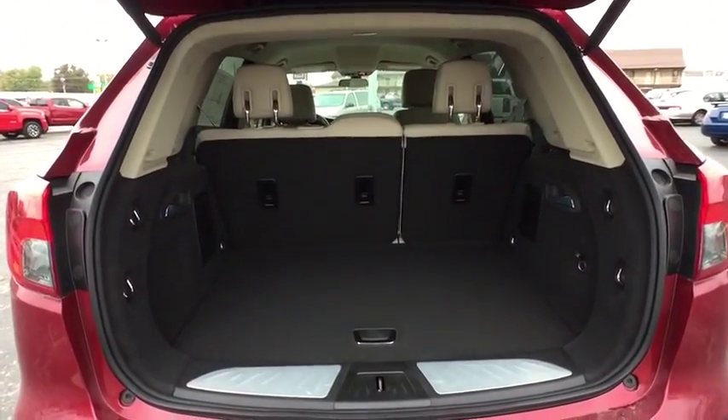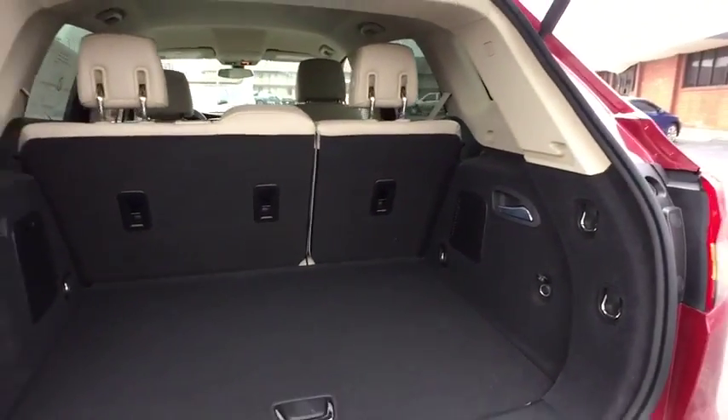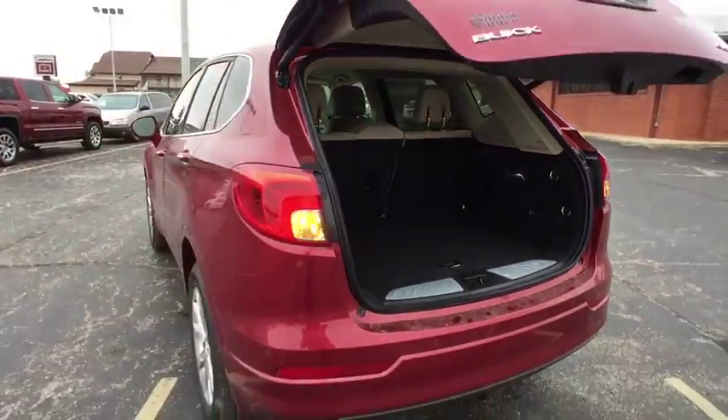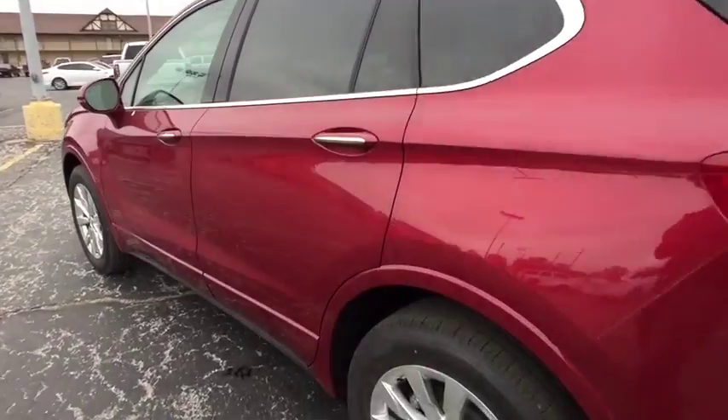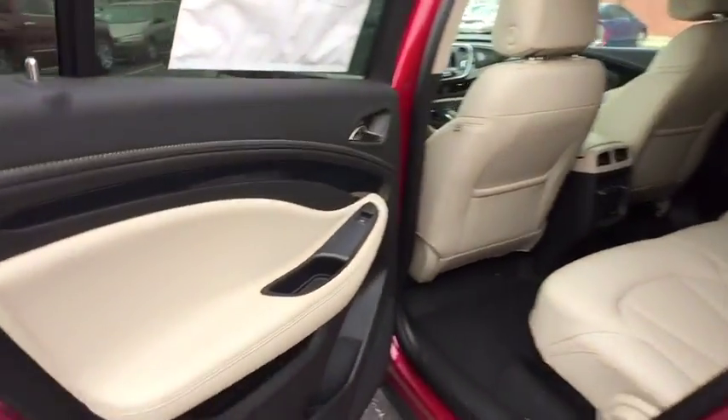Here are some of this vehicle's great options: remote engine start, stability control, traction control, steering wheel audio controls, keyless entry, power passenger seat, backup camera, power liftgate.